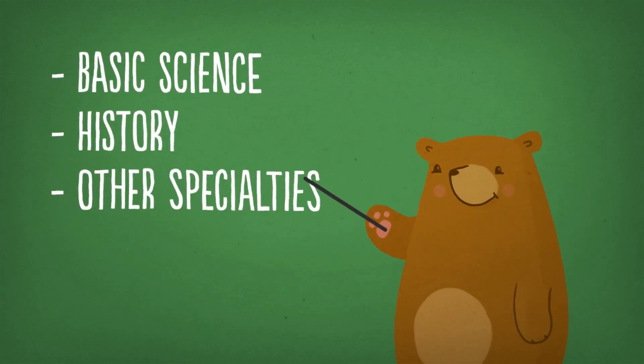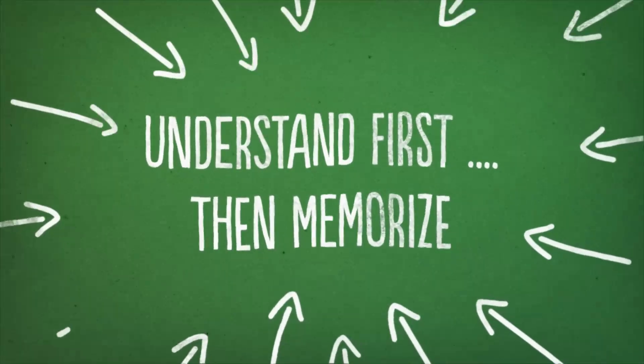This of course increases your study load, but on the other hand it reduces the time and effort needed to memorize and ultimately saves you time. Besides, it makes recalling easier.